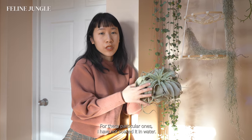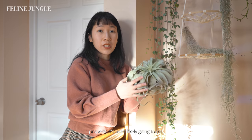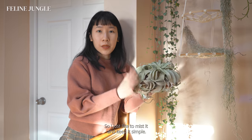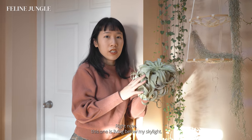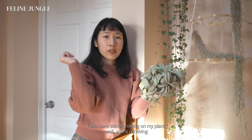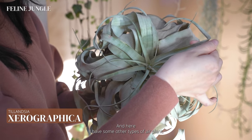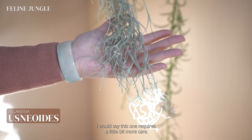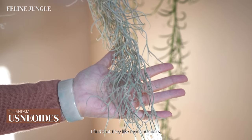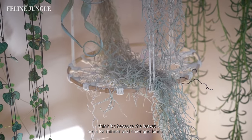For these particular ones I haven't soaked them in water — I just mist them. I find that if you soak them and don't let them dry properly they'll mostly get rot. These plants really tolerate any lighting conditions. Right now this one is living below my skylights, and I also have some growing on my plant wall under grow lights. This particular one is the Xeographica. I also have the Spanish moss, which requires a little bit more care — it likes more humidity since the leaves are a lot thinner and tinier, so they lose water a lot quicker.